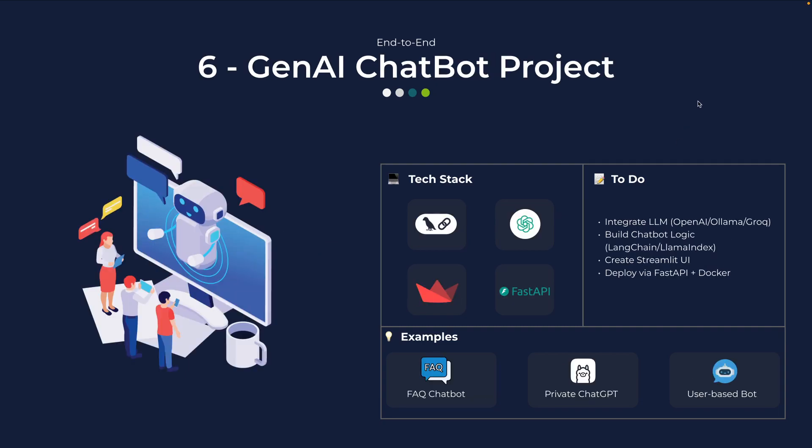Now we're moving into the generative AI side — that's the fun part. The sixth project is a simple generative AI chatbot. Here you can integrate LLMs like OpenAI, Grok, or Ollama, and use frameworks like LangChain or LlamaIndex to design chatbot logic. You can build a Streamlit interface and deploy it with FastAPI or Docker. You can also use Streamlit Cloud with Grok's free tier to deploy at no cost. Example projects can be a customer FAQ bot, a private ChatGPT clone for your own documents, or a user-personalized assistant with a sign-up page where each user has their own chat history stored in a database.